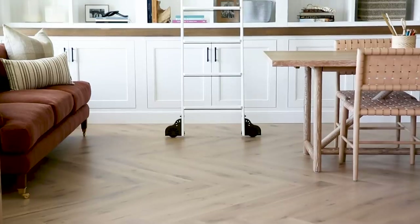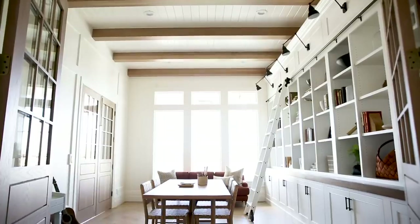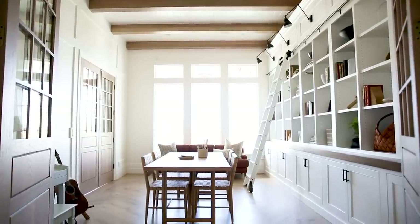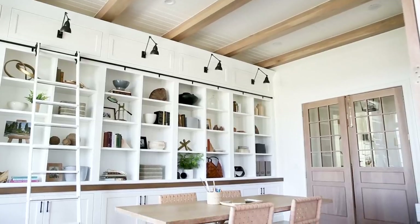A few of the finished details really bring this space to life. We did herringbone floors, we did beams on the ceiling, and then I love that we incorporated task lights on the built-in, so that it can illuminate the items below and also just bring character to the space.